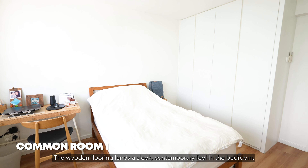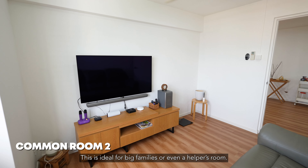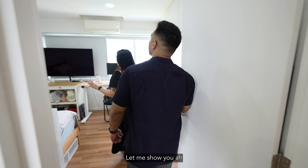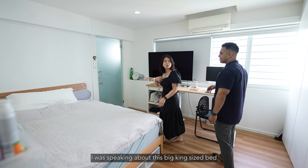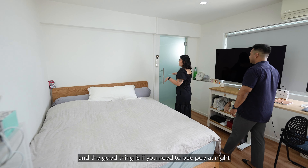The wooden flooring lends a sleek contemporary feel in the bedroom. This is ideal for big families or even a helper's room. The master bedroom is really big — you can fit a king-size bed, and the bathroom is right there, which is very convenient.